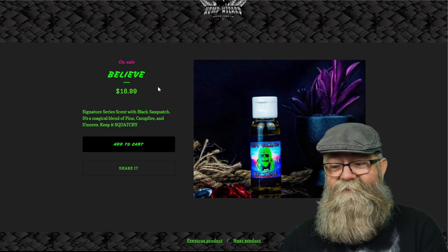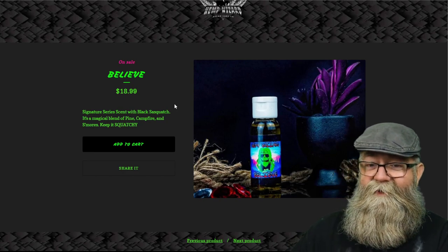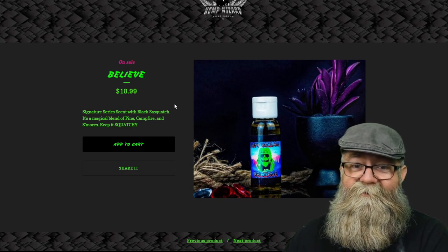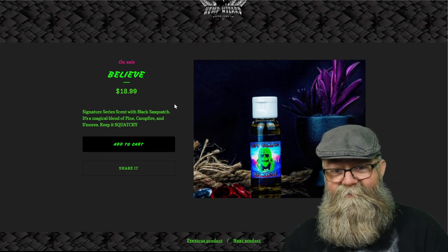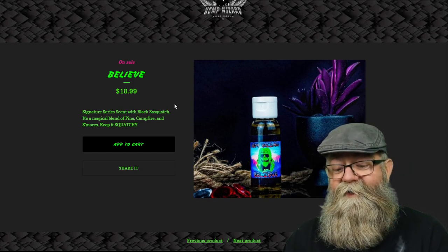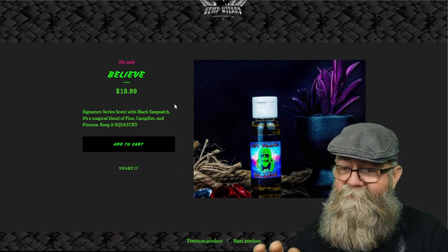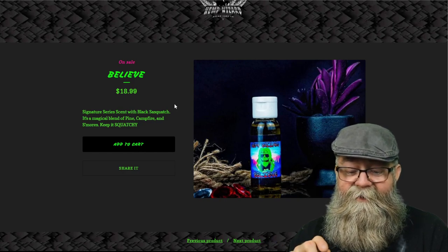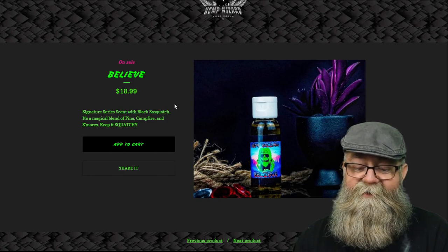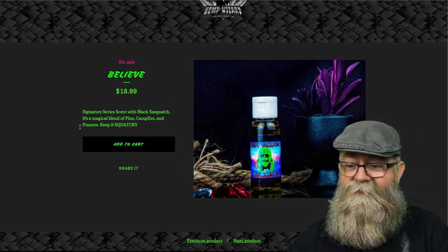Now if you notice, you didn't see any ingredients listed on these pages — that's a recommendation: add the ingredients on the page. People like to know the ingredients when they make a purchase; you may be missing a few sales just because you don't have them there. I do have the ingredients listed here: Blue Terpenes from the Blue Dream hemp strain, hemp seed oil, jojoba oil, avocado oil, sweet almond oil, castor oil, coconut oil, grapeseed oil, and essential oils for the scent.